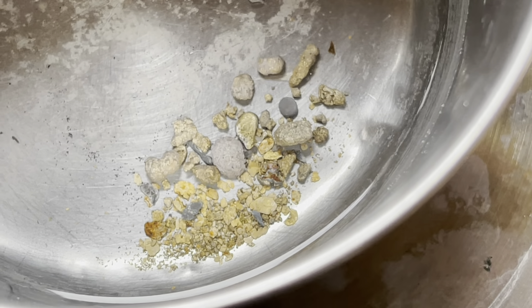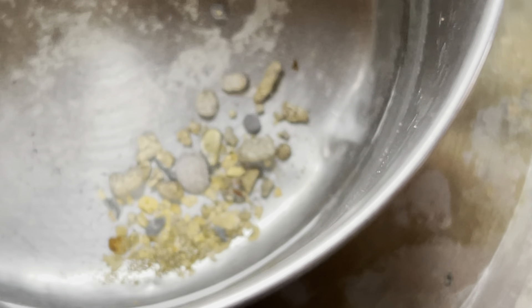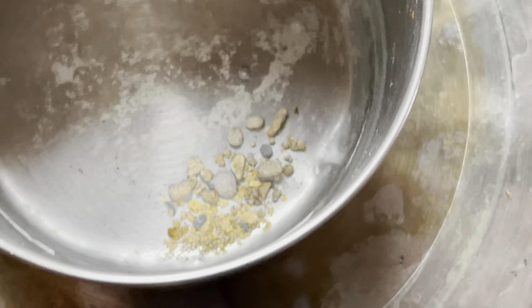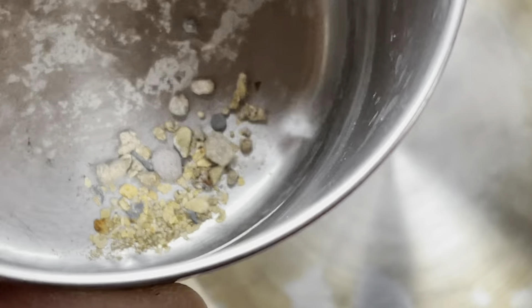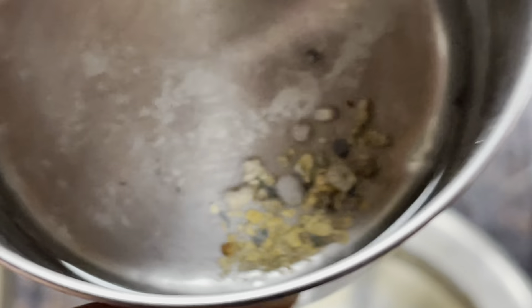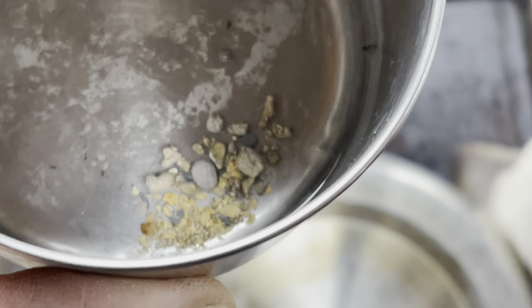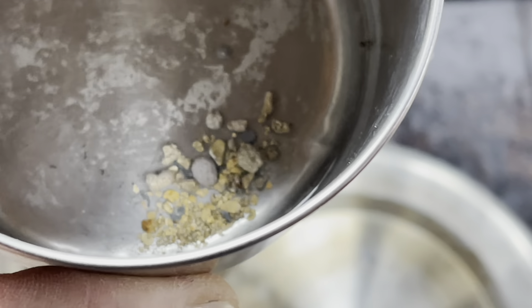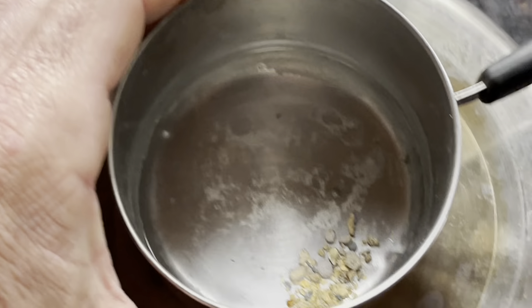That's what it's looking like, and I can't wait to see what it looks like cleaned up. I have a feeling those bigger chunks are gonna break down into really fine gold — those larger clumps. Yeah, let's just find out right now.